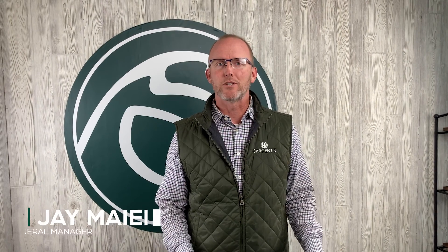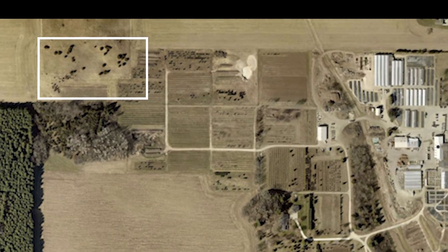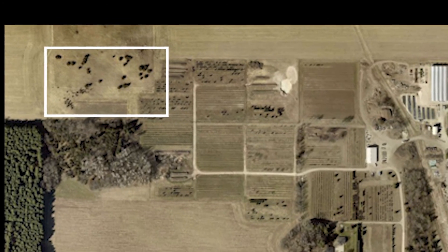Hey guys, this is Jay Meyer. I'm the general manager at Sargent's, and I wanted to tell you about something we're pretty excited about. On the northwest three acres of our hundred-acre property in northwest Rochester, we have a small patch of land that has been just growing grass for a number of years. It's not really what we'd call native because it's mostly brome grass.